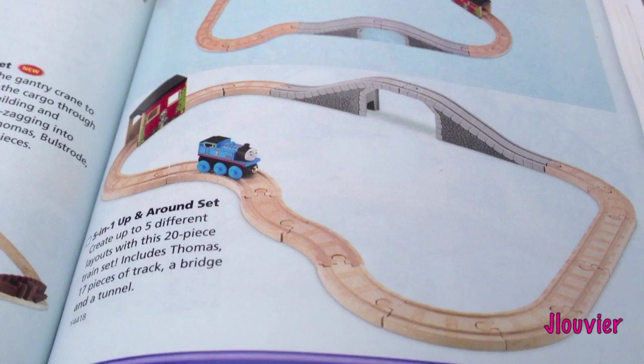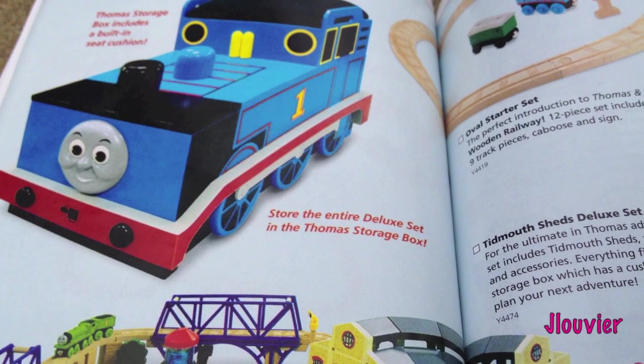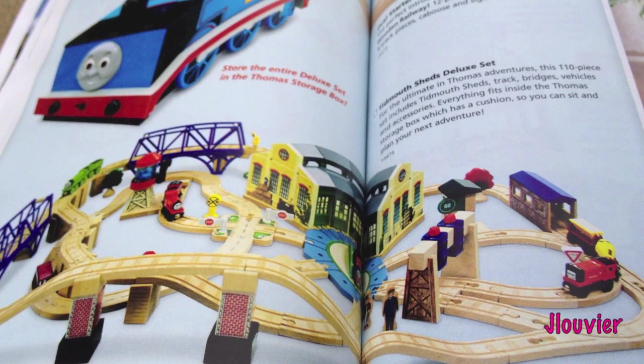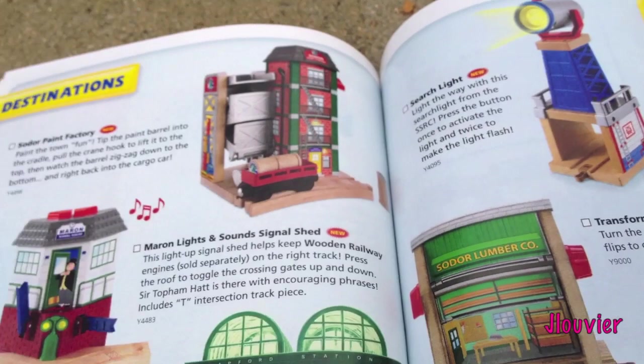We've got some more Figure 8 stuff - this is the 5-in-1 Up-and-Around Set with a bunch of different track designs you can do. Then we've got the Storage Deluxe Set - actually it's the Tidmouth Sheds Deluxe Set. I remember this from all the old toy stores that used to have Thomas; they always had these sets because they fit in small areas and you get quite a lot of track in a small amount of space. Here's the Oval Starter Set - still around.